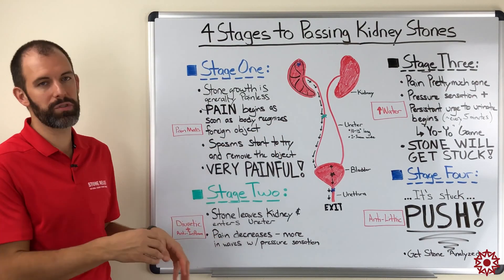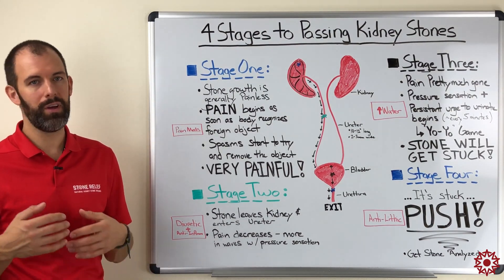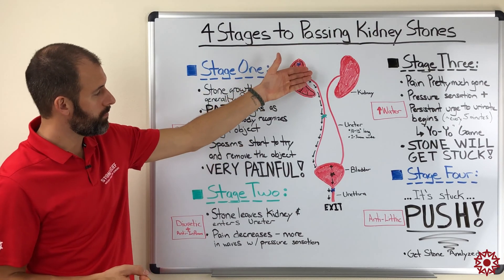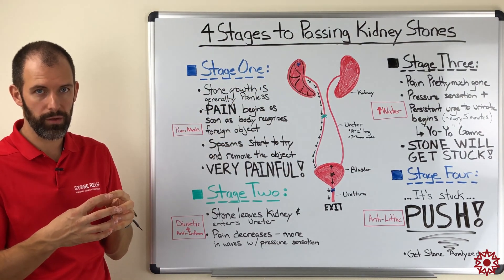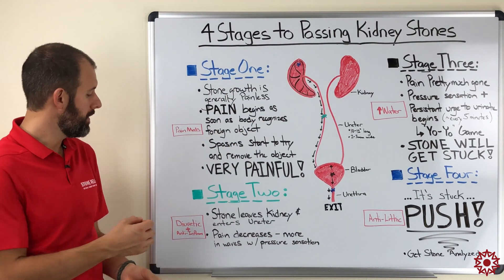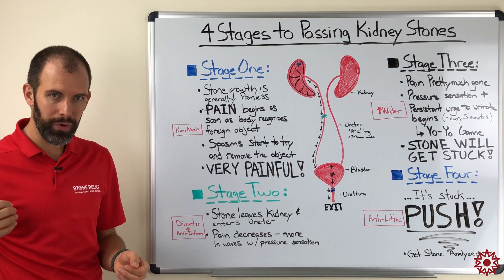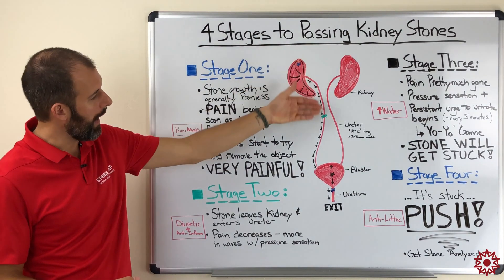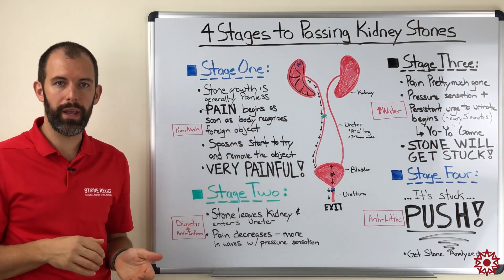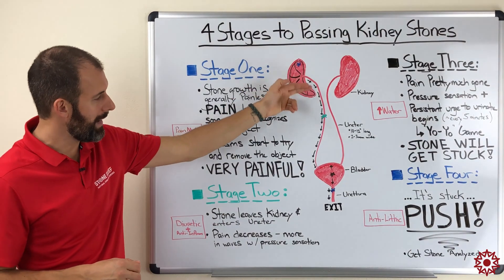In stage two, one of the most critical things you can do is add an anti-inflammatory medication — natural or over-the-counter, it doesn't matter. Reducing that inflammation is going to provide significant benefit because inflammation is what grips the stone in the ureter and causes all the friction. Loosening that up allows the stone to move more freely. Also add a diuretic, which increases urine production and output — more urine passing over the stone gives you more opportunity to move it down toward the bladder.